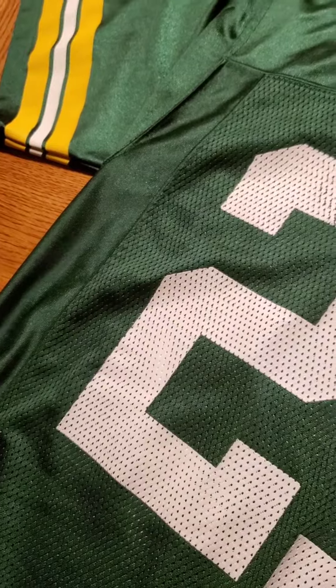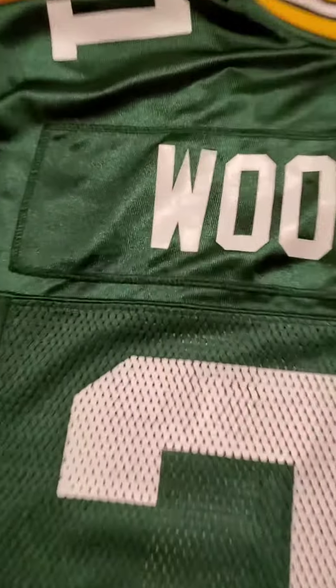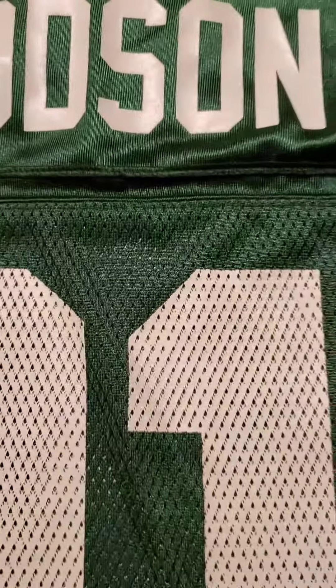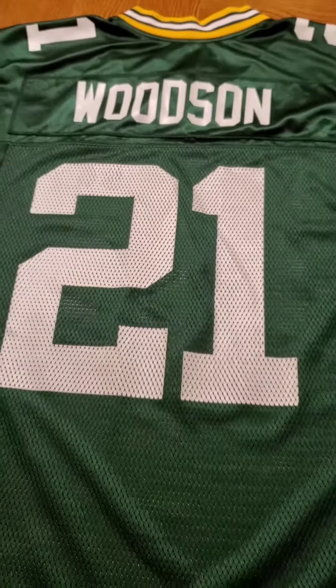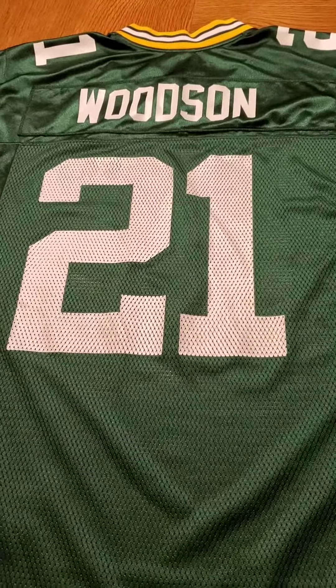Let's look at the back. Here we can see it is a Charles Woodson jersey. That's pretty much it, so let's try it on.